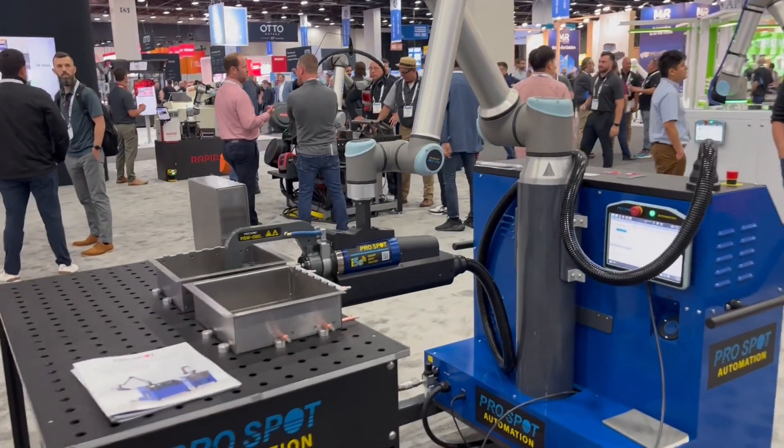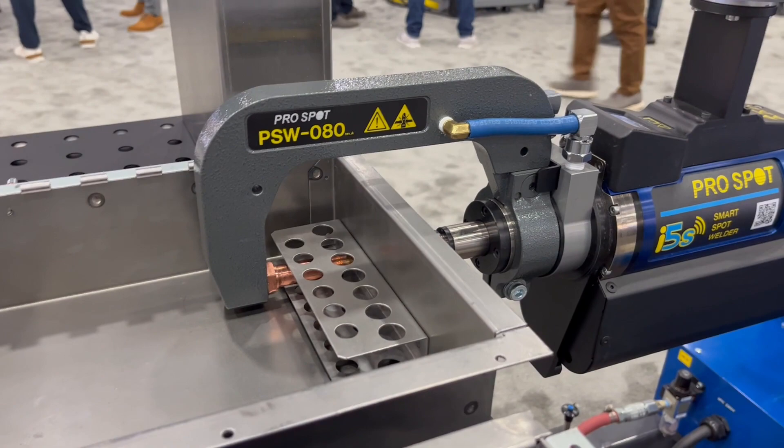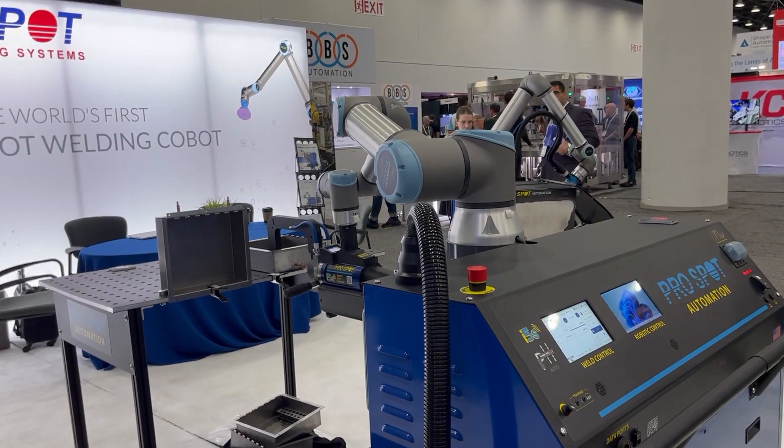Hey all, Will Healy here and I'm really excited to share with you one of our Universal Robots welding partners, ProSpot International. ProSpot has been around for a very long time all over the world and they're known for and are the leader in spot welding and collision repair technology.